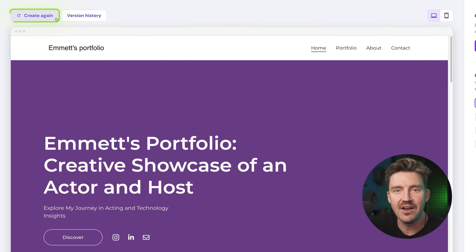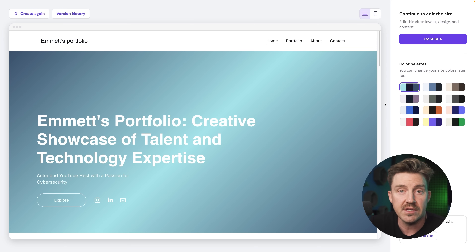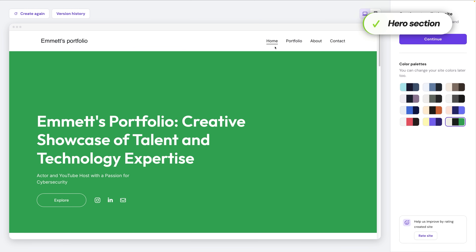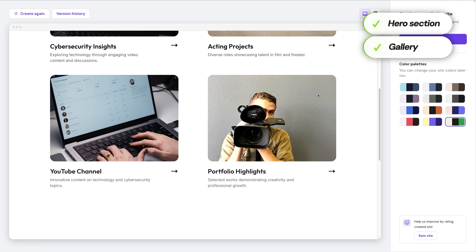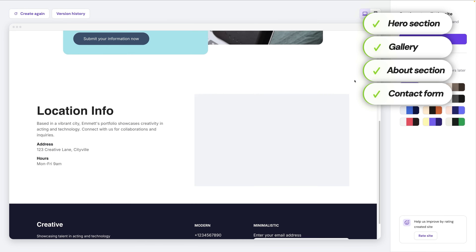If you don't like the style of the site that got built, you can just try again. For me, even the first go was good, though I just wanted a different color scheme — the green will give my portfolio more life. The created site gave me a great start: a striking hero section with background imagery and a bold intro, a gallery for headshots and production stills, a spot for my acting reel, a clean biography section, and a simple contact form. From there, I jumped into the editor to personalize everything.